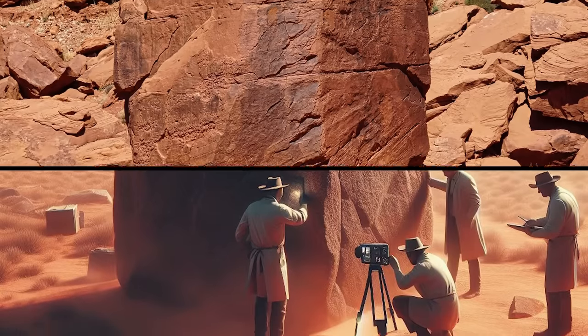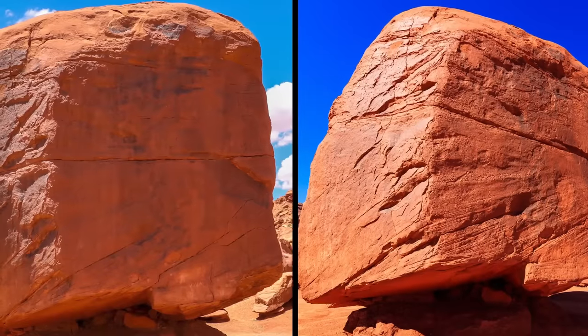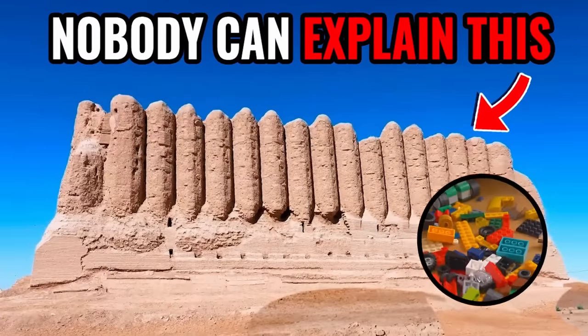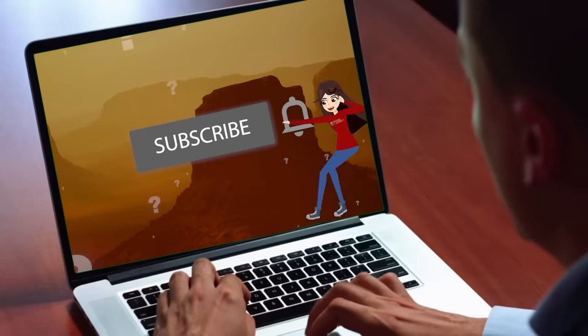However, as far as scientists are concerned, these are just rocks — rocks that split apart and happen to be perfect cubes that fit together with the precision of giant lego blocks. What are your thoughts? Let me know in the comments below.